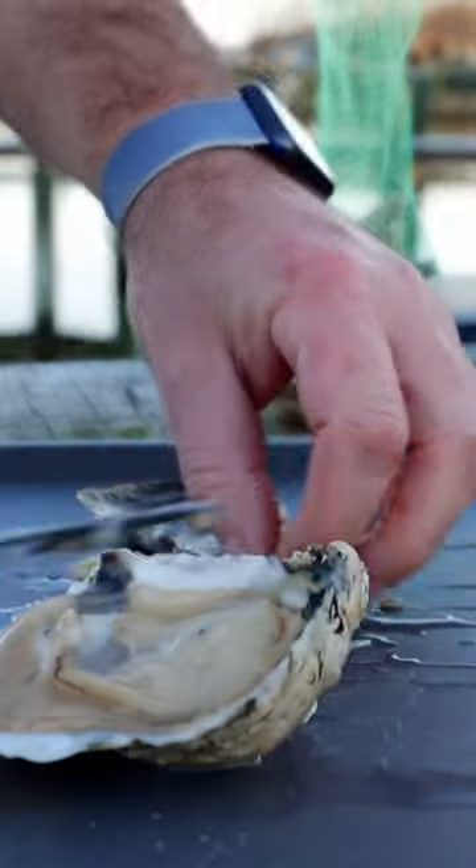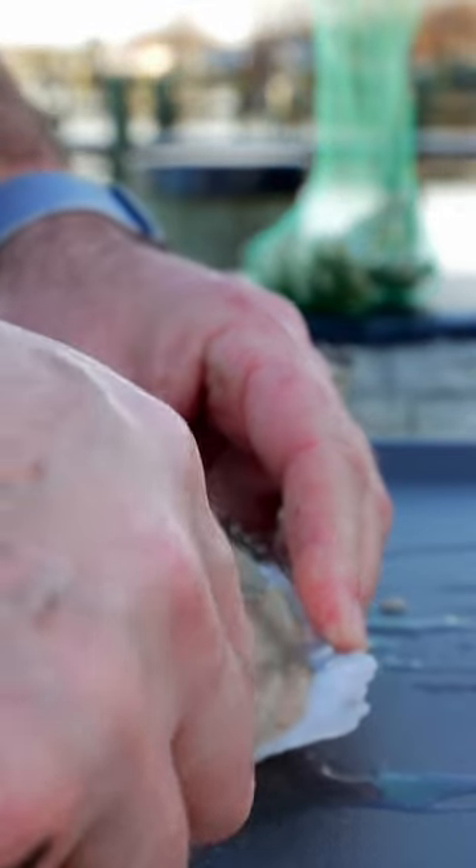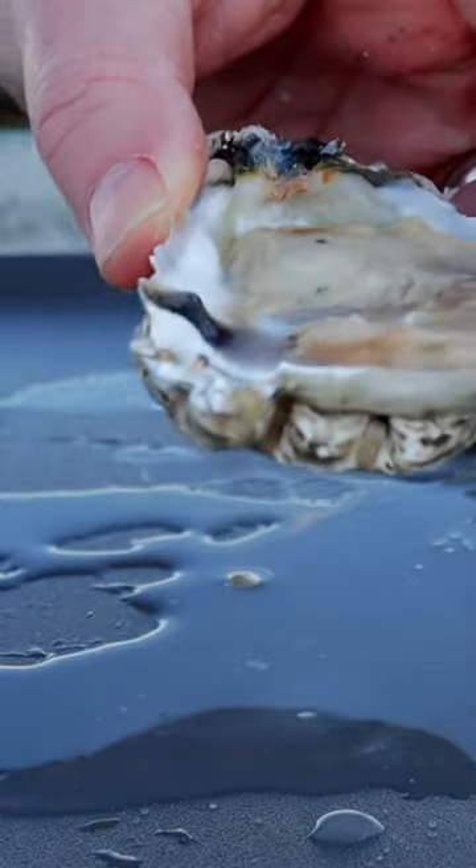The oysters I'm trying right here are Skinny Dipper oysters, actually grown about 30 minutes from my house on a creek called St. Jerome's Creek. The Skinny Dippers are grown by True Chesapeake Oyster Company, which is also a restaurant in Baltimore, and they're well known throughout the state of Maryland.